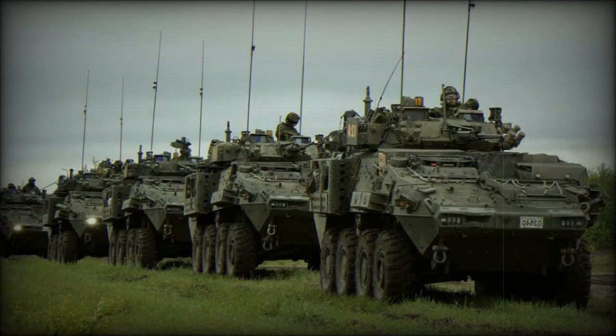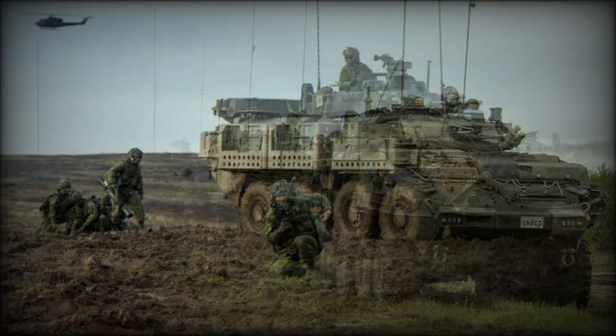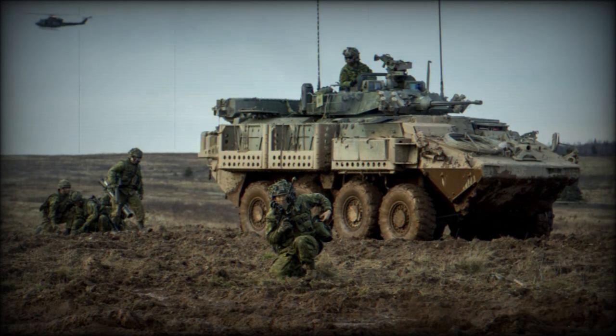Upgrades are based on the lessons learned by the Canadian Army during combat operations. In 2011, the company was awarded a contract to upgrade 550 Canadian Army LAV-3 vehicles. In 2012, the deal was modified to provide an additional 66 reconnaissance vehicles to replace Canadian Coyote reconnaissance vehicles.